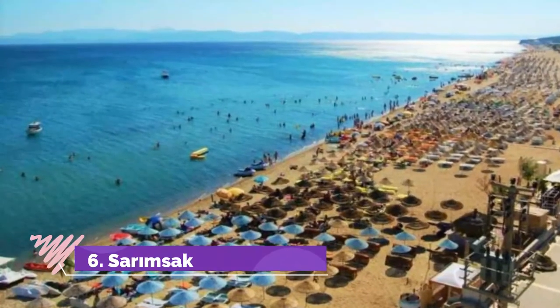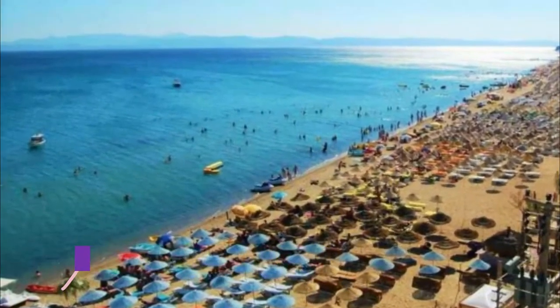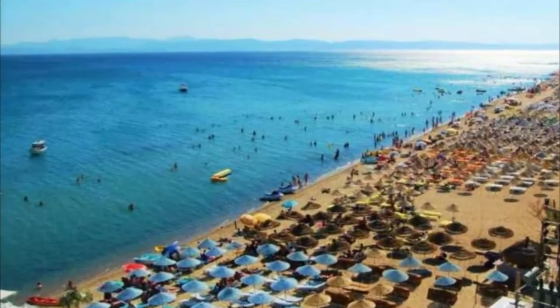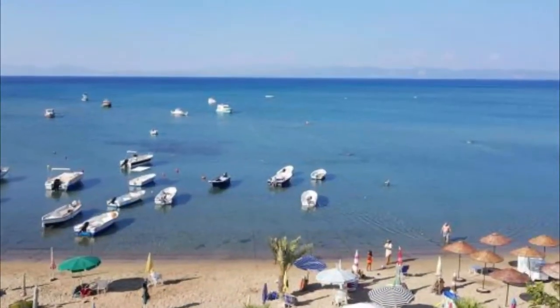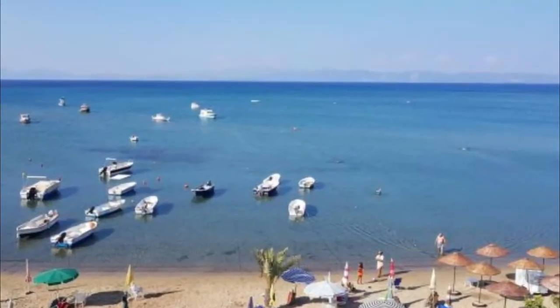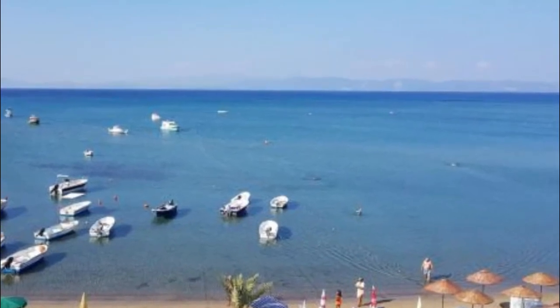Number 6: Saramsakli Beach. Saramsakli Beach is one of the most beautiful and long beaches both in Balakiza province and Turkey. With its beach longer than 7 kilometers and golden sand that doesn't glue to your body, it offers you a very strong option to swim.